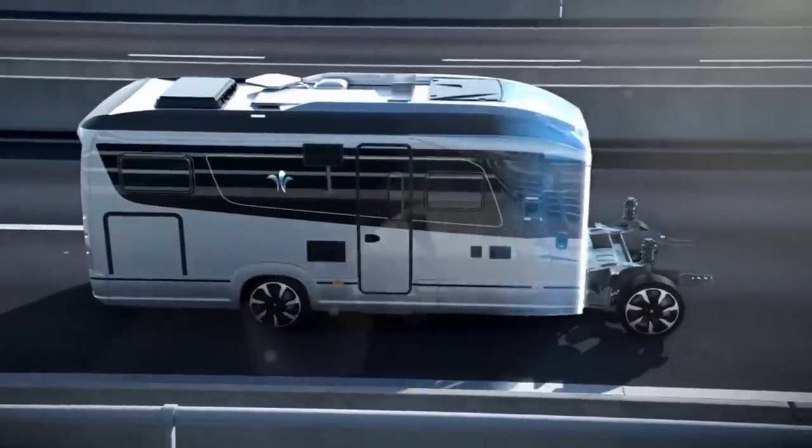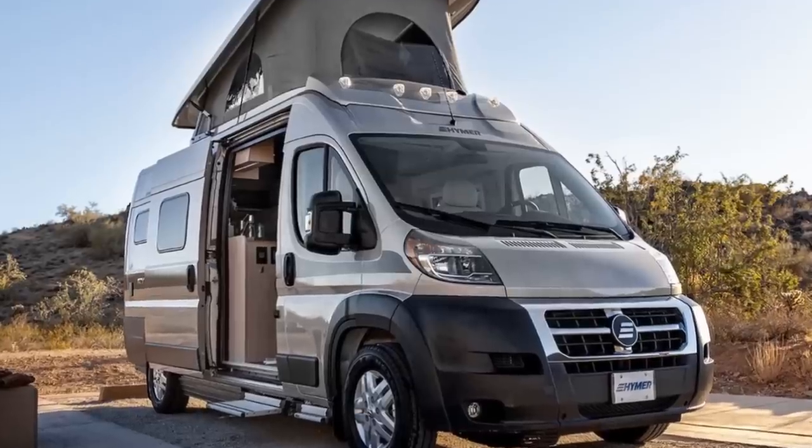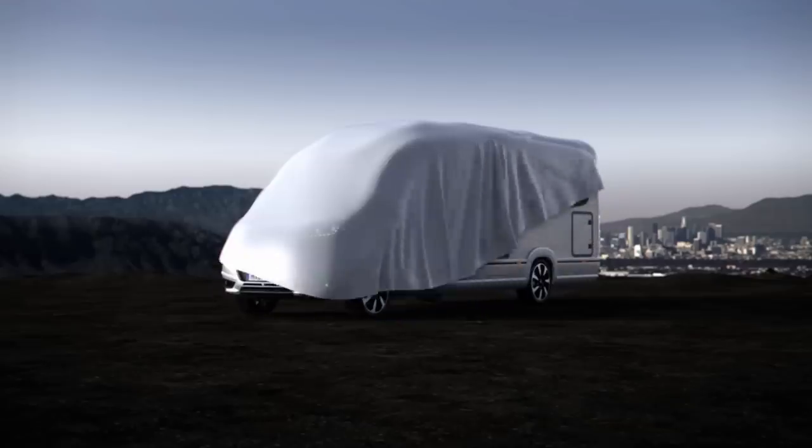From affordable on any budget to what were they thinking, these campers are all a sight to behold. This is Reacher, and here are 10 camper vans, caravans, and motorhomes that'll make you want to sell your house.